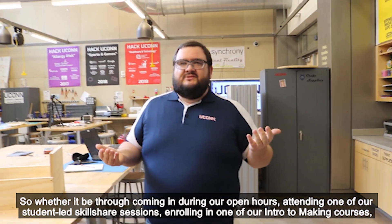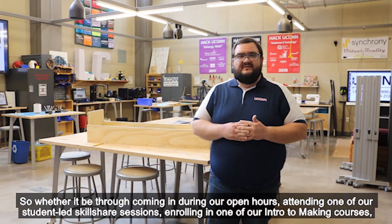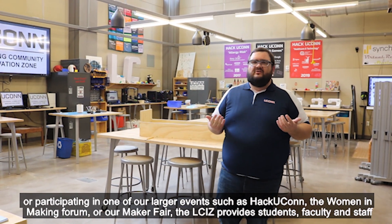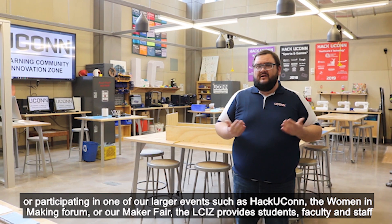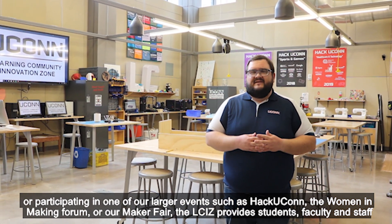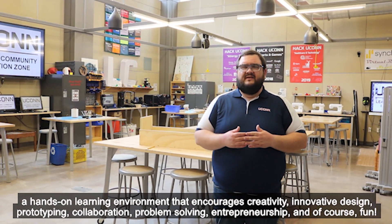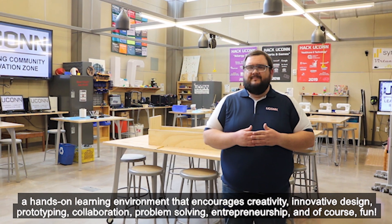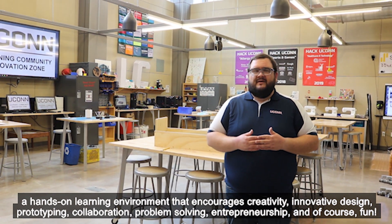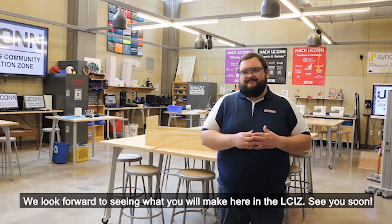Whether it be through coming in during our open hours, attending one of our student-led skill share sessions, enrolling in one of our intro to making courses, or participating in larger events such as Hack UConn, the Women in Making Forum, or the Maker Fair — the LCIZ provides students, faculty, and staff a hands-on learning environment that encourages creativity, innovative design, prototyping, collaboration, problem solving, entrepreneurship, and of course, fun. We look forward to seeing what you will make here at the LCIZ. See you soon!